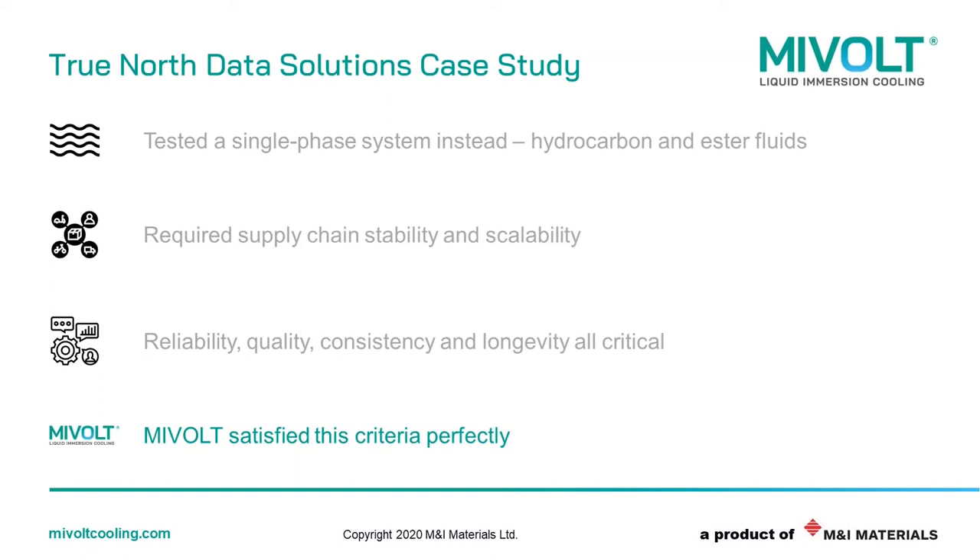We also tested a two-phase system and found it very complex, and lost quite a bit of fluid to evaporation overnight. One of our tanks had a seal that was broken and we lost about $5,000 in fluid in one evening. So we've been very happy and satisfied with the performance of the MyVault fluid and very excited about using it moving forward as we continue to grow and develop hardware optimizations. I'd like to turn it over to one of our valued partners and friends in the space, Chad with Liquid Labs.